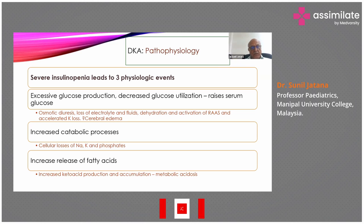It can lead to cerebral edema, so one has to be very careful while treating children with IV fluids. The catabolic process also increases, leading to cellular losses of sodium, potassium, and phosphates. There is increased release of fatty acids, which increases ketoacid production and accumulation, leading to ketone bodies and metabolic acidosis.